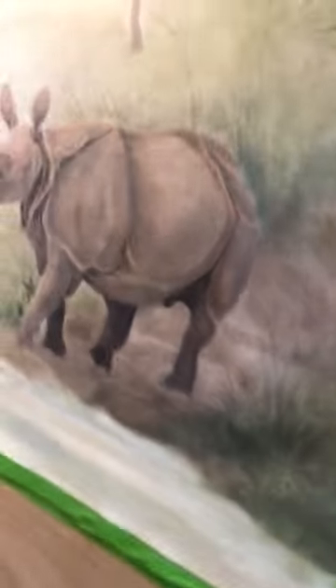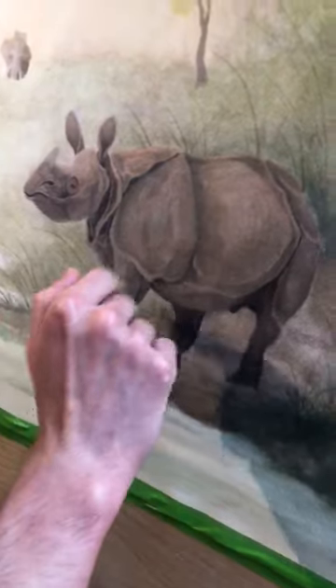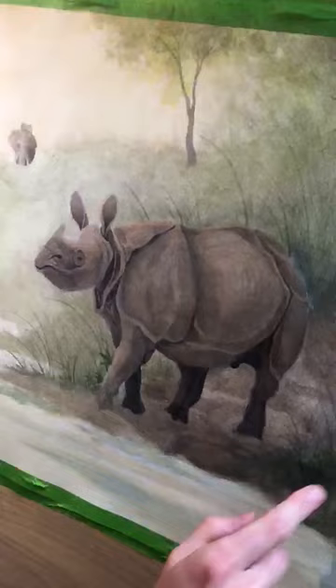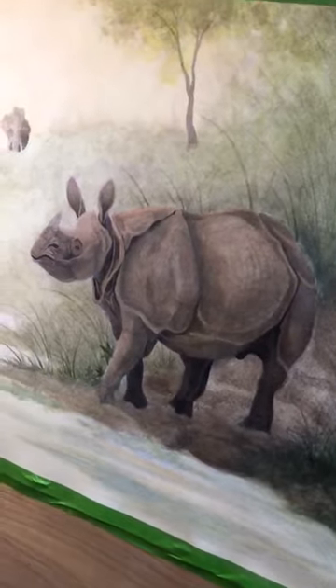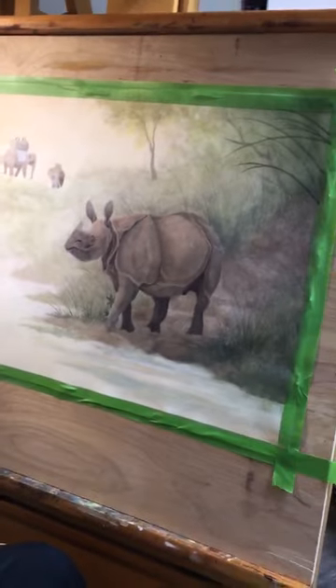So what are you focusing on today in your painting? Working on the rhino, and I have other things I need to work on. So do you work on the whole piece, not just one part of it? Not just one part of it — work the whole piece.